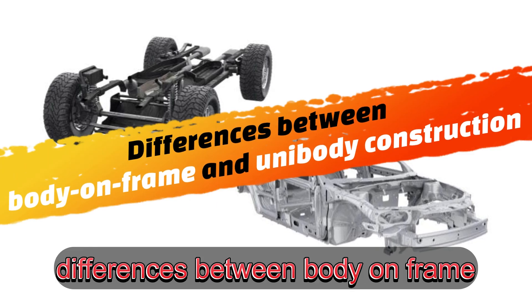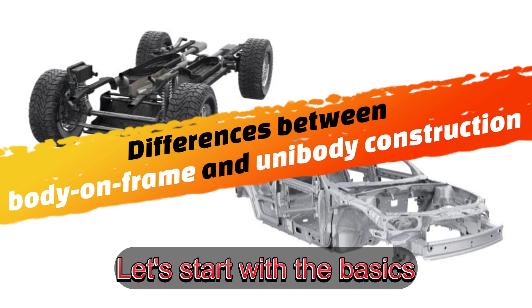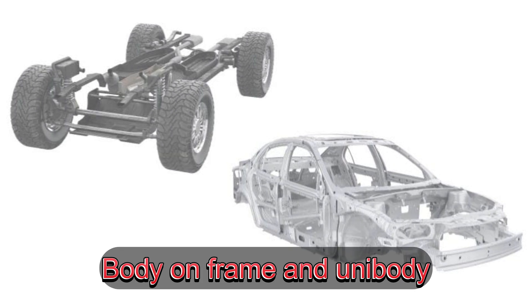Today, we're breaking down the differences between body-on-frame and unibody construction. Let's start with the basics. There are two main ways vehicles are built today: body-on-frame and unibody.